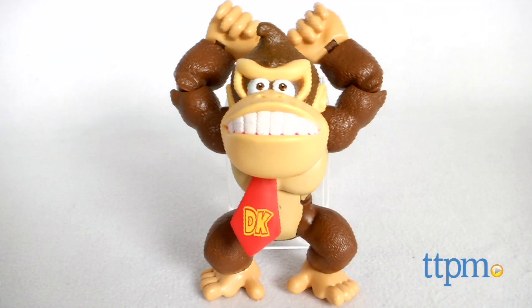In the video game Donkey Kong Country Tropical Freeze, players take on the role of Donkey Kong and fight off an invading army of snowmads. Hey guys, Jeff from TTPM here with the World of Nintendo Donkey Kong King of the Jungle figure from Jakks Pacific.